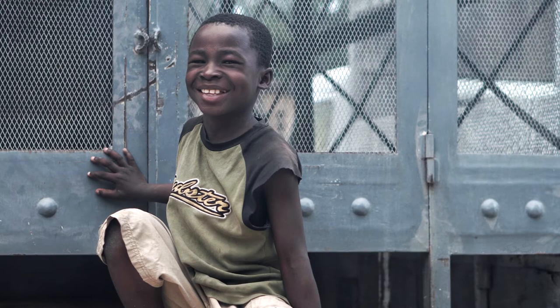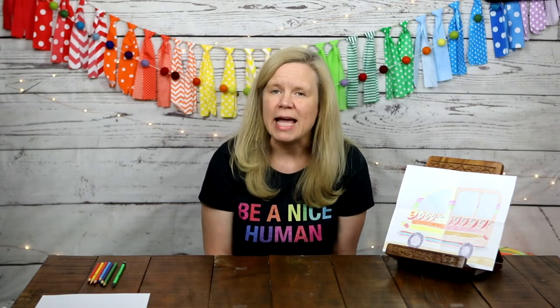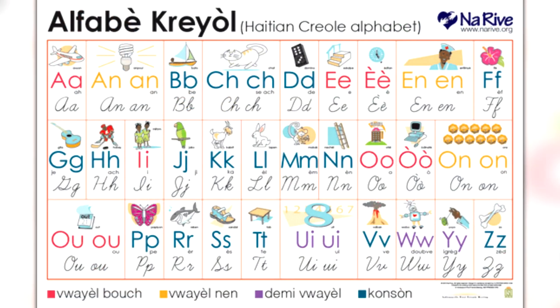There are two official languages: French and Haitian Creole. French is the official language of schools, most ceremonies like weddings and graduations, and most documents. About 42 percent of Haitians speak French. Virtually everybody speaks Haitian Creole — its vocabulary is about 90 percent French, but the grammar reflects West African languages.